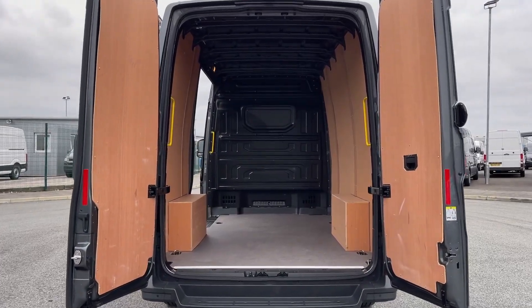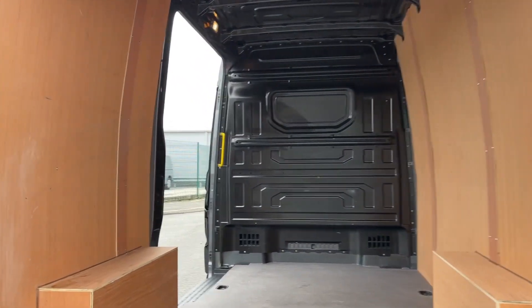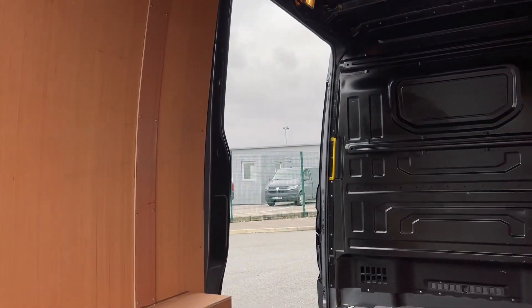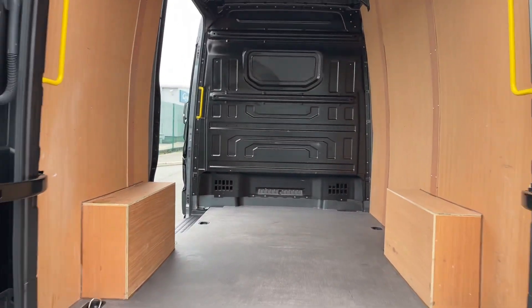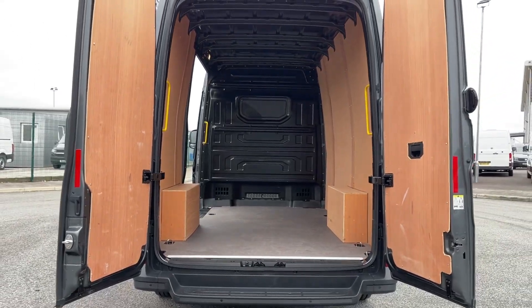The Crafter is designed with practicality in mind. It includes rear wing doors, a side sliding door for quick easy access, lashing rings for securing loads, and a rear step integrated into the bumper for easy entry and exit. Additional handles inside further assist with safe and effortless access to the load area.